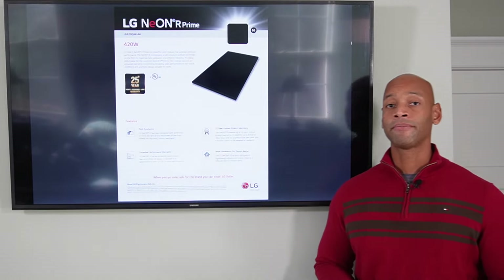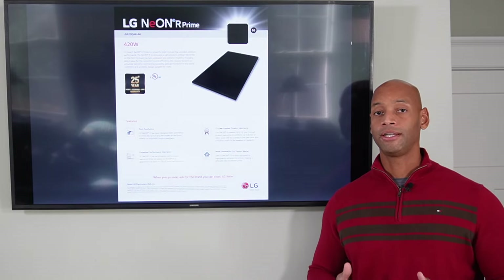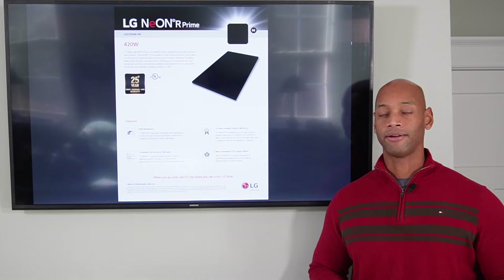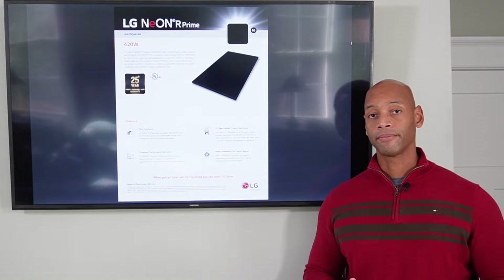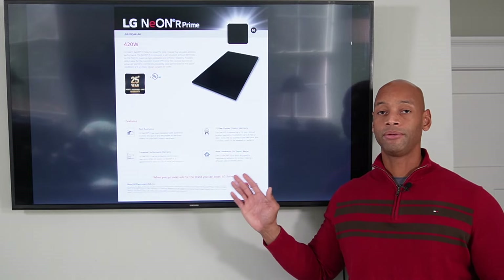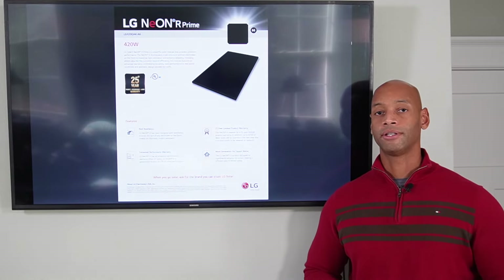LG has recently enhanced its warranty to guarantee 92.5% of initial rated power in year 25. With that, LG now has not only the highest power output modules in this category, but also the highest warranty guaranteed percentage when compared to other brands like SunPower. The other important thing to note about the LG warranty is that it includes product, performance, and labor coverage. That means that in the unlikely event the original installing company goes out of business, if there's a defect with the LG panel, LG will actually pay for having another certified LG installer in your area come to make repairs if necessary — giving you additional protection as a system owner.